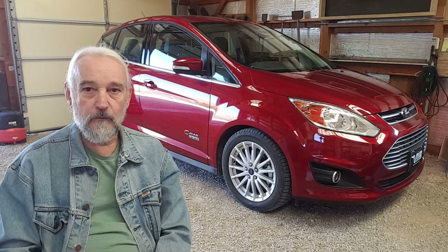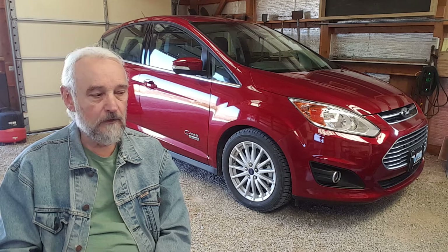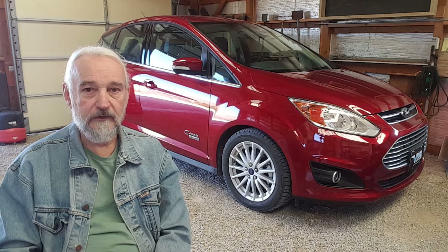Right now we're in January, but we're having spring-like weather here in southern New Mexico. So I've been getting really good MPG figures on the vehicle.